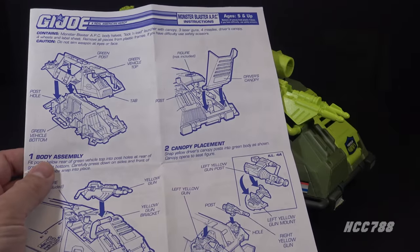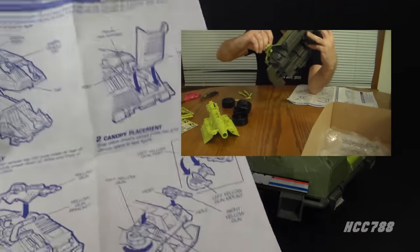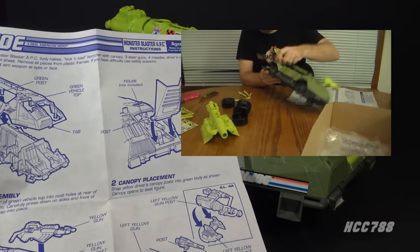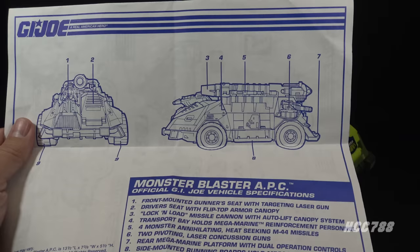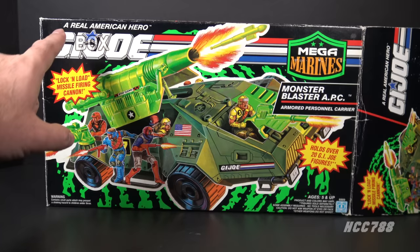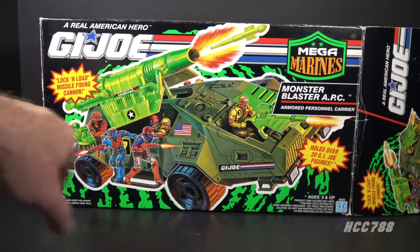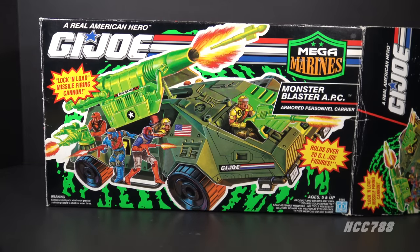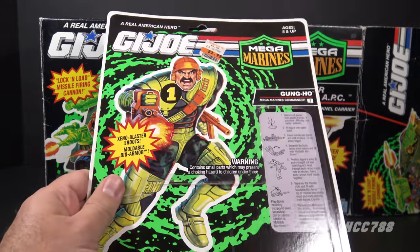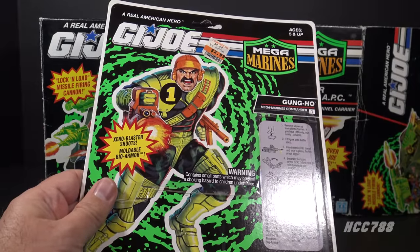I have the instruction sheet and blueprints for the APC because I did open and assemble this vehicle myself — I made a video of it, so check that out if you'd like to see it assembled. The blueprint segment is more limited than what we typically got in the 80s. On the box, there's the GI Joe logo, the Mega Marines logo, some artwork of the Monster Blaster, and behind it is a green swirl that appeared on other Mega Marines packaging, including the card for Mega Marines Gung-Ho.